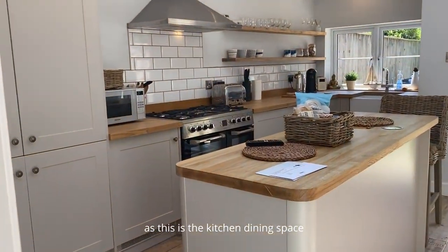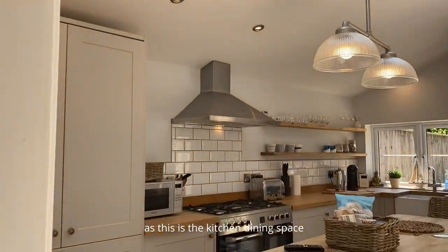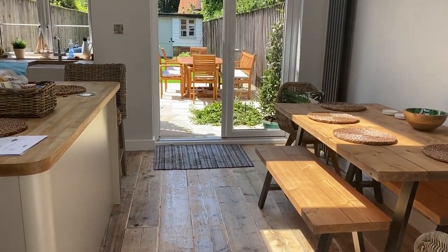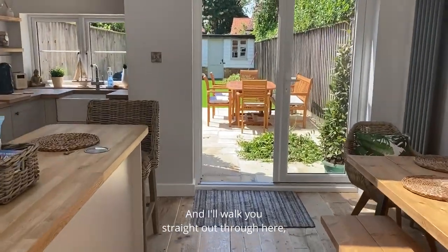This is the kitchen dining space that leads out to the garden. And I'll walk you straight out through here.